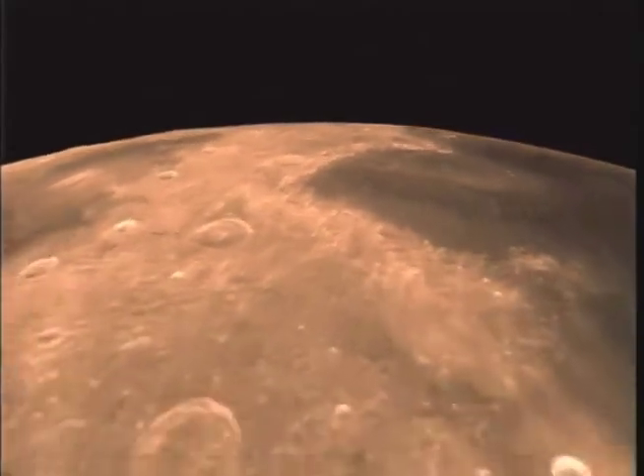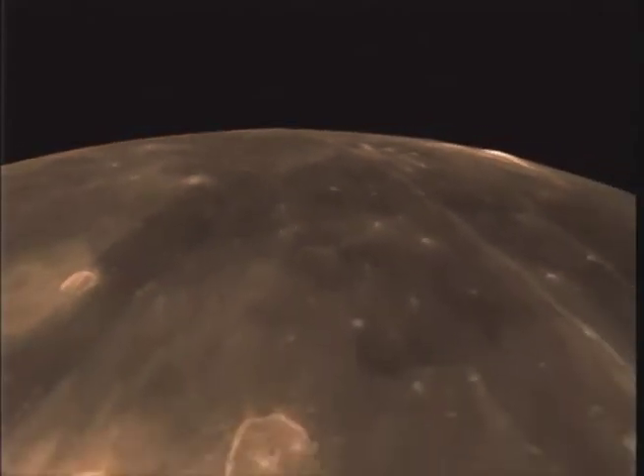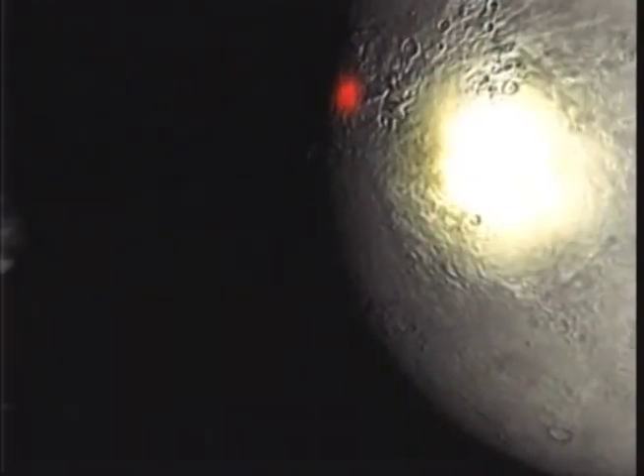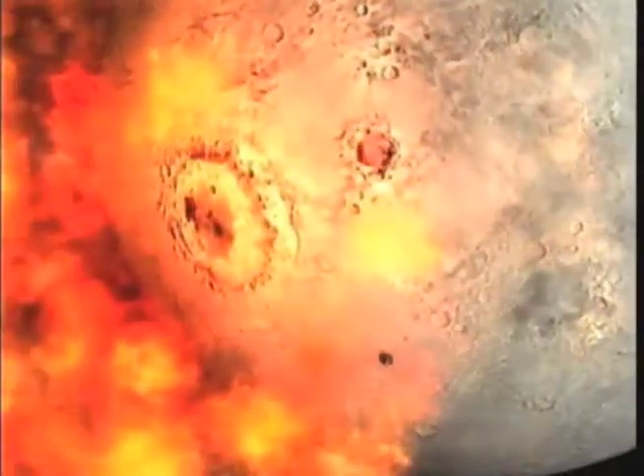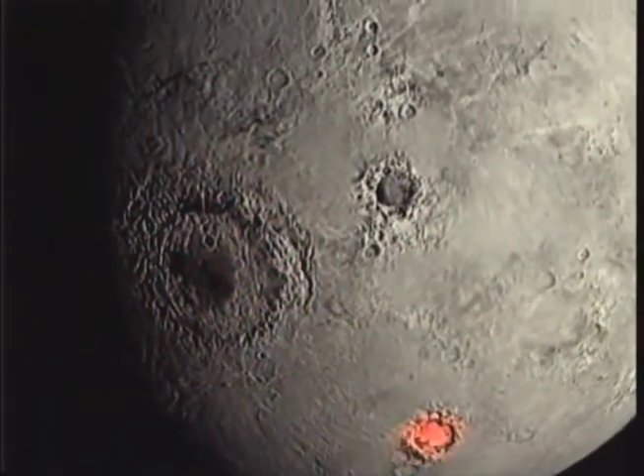It's 1,300 kilometers wide, but Mare aren't oceans — they're basins gouged by impacts. Here comes the big one that formed Mare Orientale. Post-impact, lava welled from beneath and cooled into a sea of dark rock, a mare.